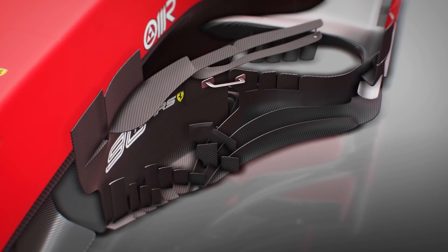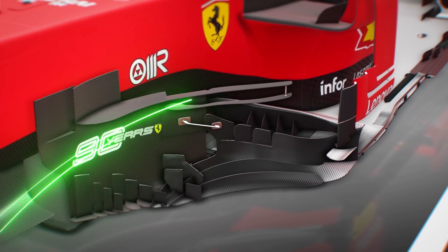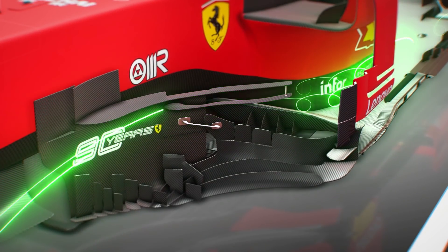Ferrari's design, like Mercedes, doesn't attach to the turning vanes, generating tipped vortices at the ends. These roll up and pass around the lower side pod area with more energy, assisting the flow to the rear of the car.